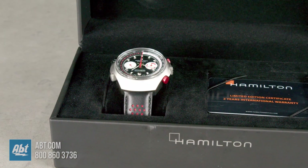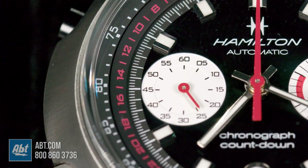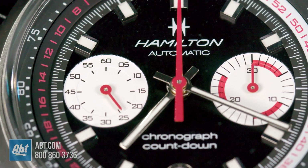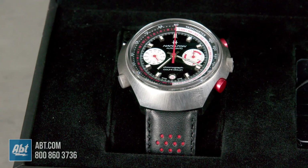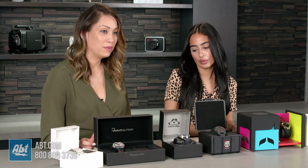Next we have the Hamilton Chronomatic 50 Auto Chrono. It's number 57 of 1972. It has a 60-hour power reserve and it's a 48 millimeter with 100-meter water resistance. It's a reverse panda dial, which is Hamilton's signature and it's a real style statement and attention grabber.